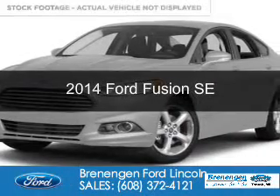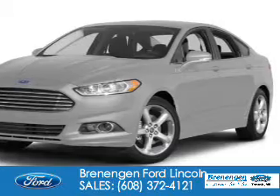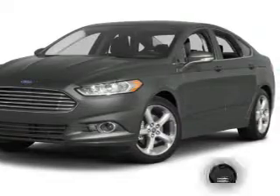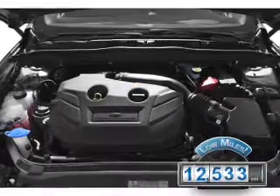This is a used 2014 Ford Fusion. It's powered by front-wheel drive, a two-liter, four-cylinder engine, and a six-speed automatic transmission. With fewer than 15,000 miles, this vehicle has a long road ahead.